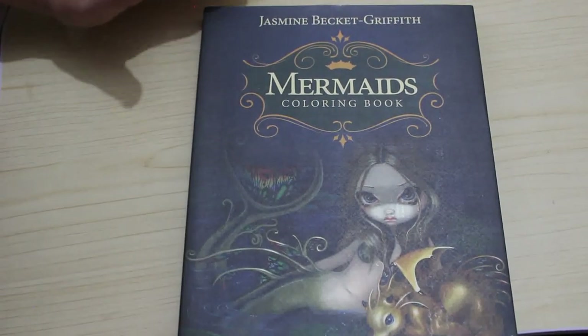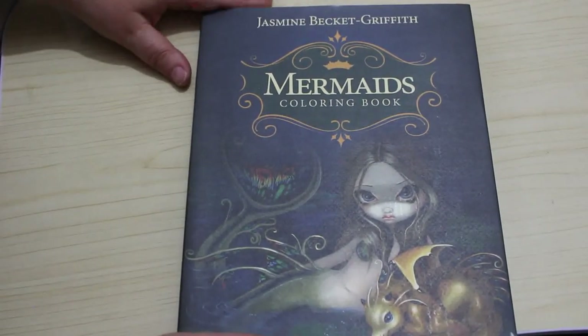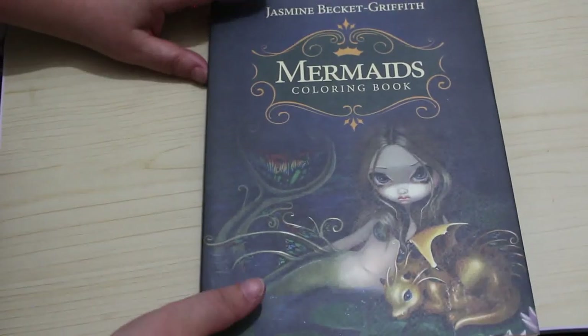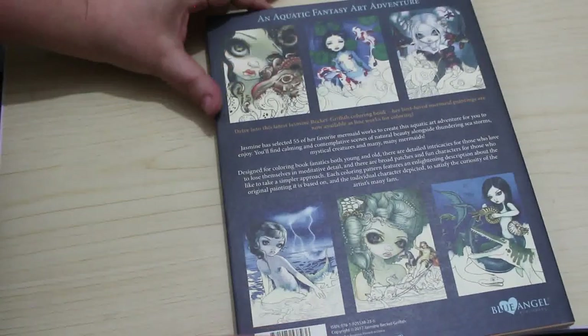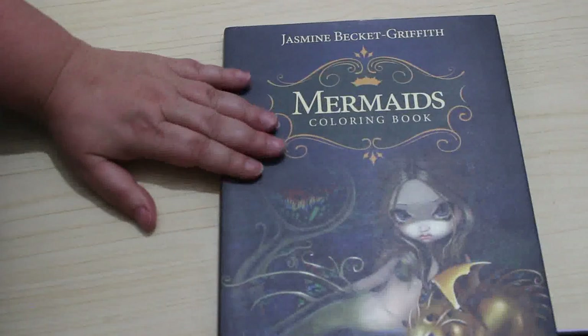Hi everybody. I finally got my first Jasmine Beckett-Griffith book and it's Mermaids. So I thought I'd have a look through it with you. I got this from Emma Colours because she was getting rid of some of her collection and I got in here quick and got this one.